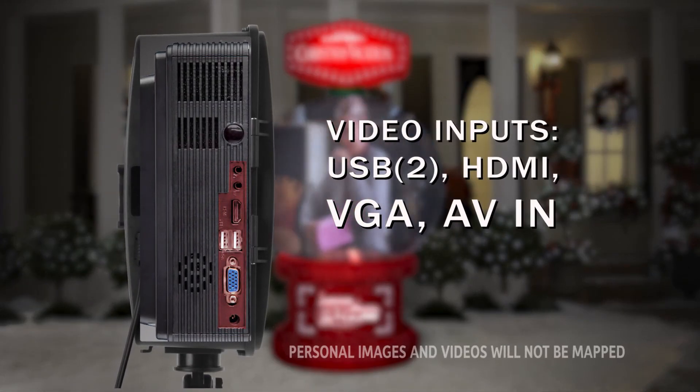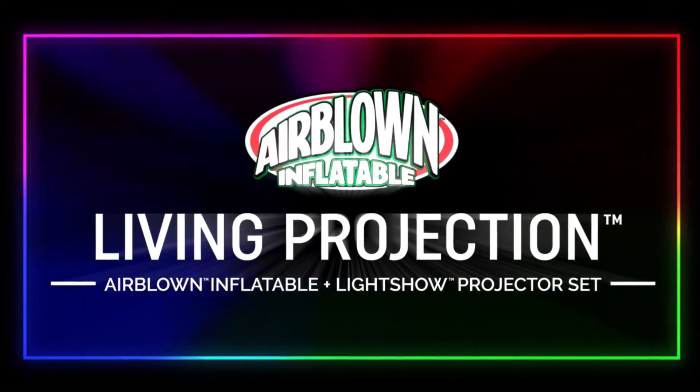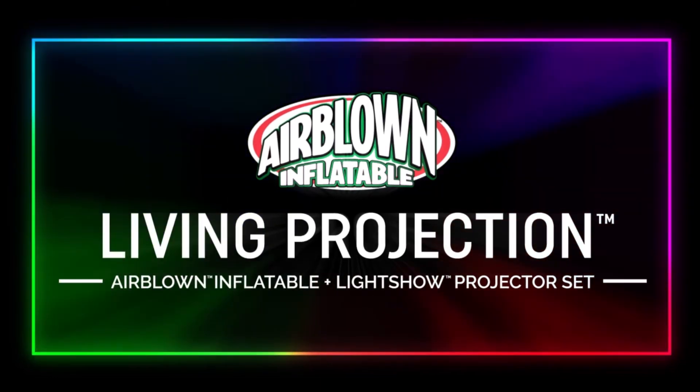The projector includes external ports so you can use it any time of the year, for any occasion. Living Projection — the new and exciting way to celebrate your favorite holidays. From Jemmy.